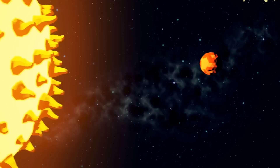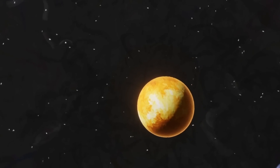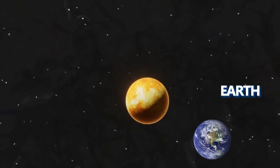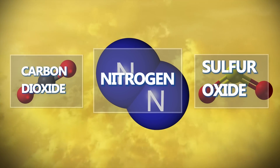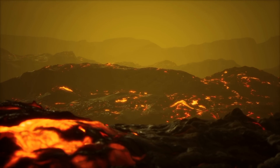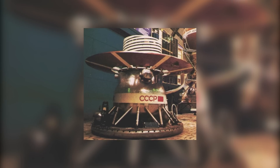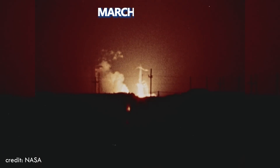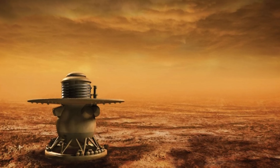After Mercury comes the hottest planet of our solar system, Venus. It is the closest planet to Earth and its atmosphere is composed of carbon dioxide, sulfur oxide, and nitrogen gas. Due to the presence of greenhouse gases in its atmosphere, Venus maintains a consistently high temperature. The first spacecraft to capture proper images of Venus was the Soviet Union's Venera 13 lander, which was launched on March 1, 1982. This was the first mission that provided scientists with colored images of Venus.